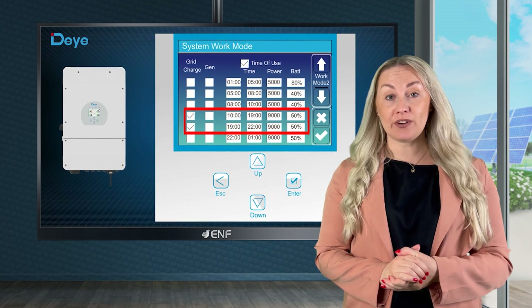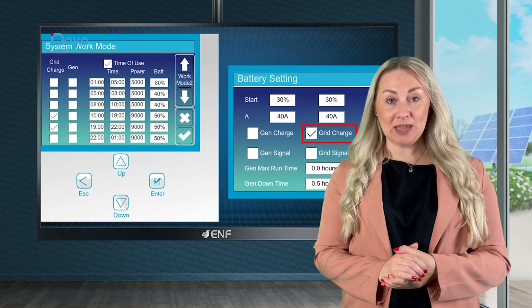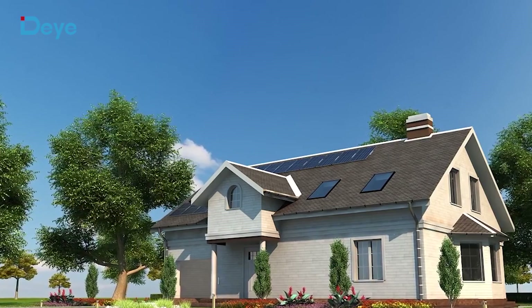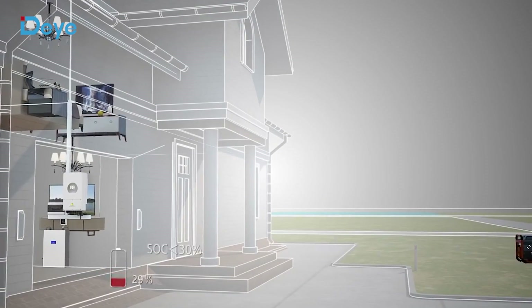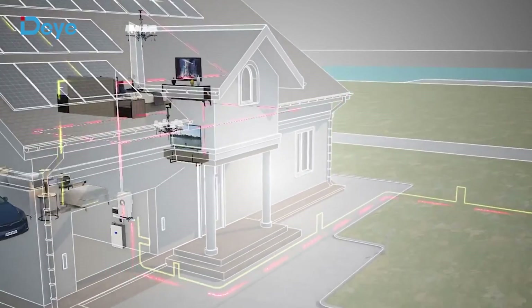The grid peak shaving function limits grid power usage when the power tariffs are high due to peak demand, ensuring reduced power bills without reducing power consumption. The inverter is also compatible with diesel generators. When the battery state of charge and solar power is lower than required, the smart power management application switches to the generator output.